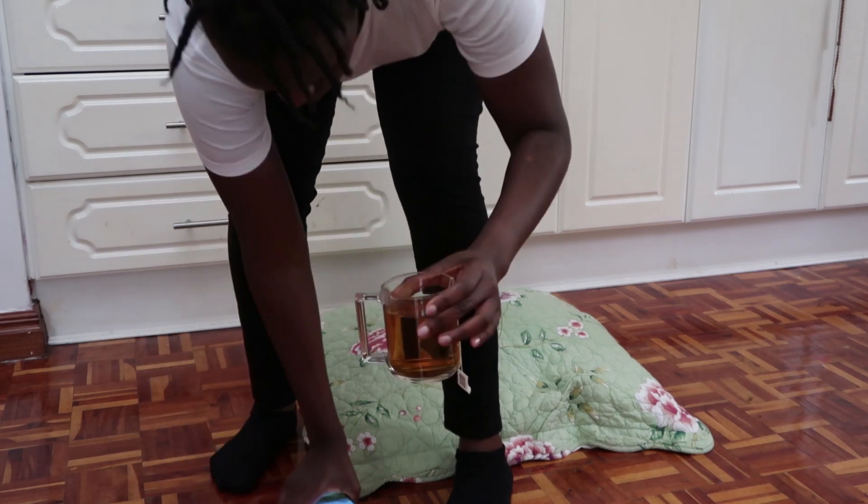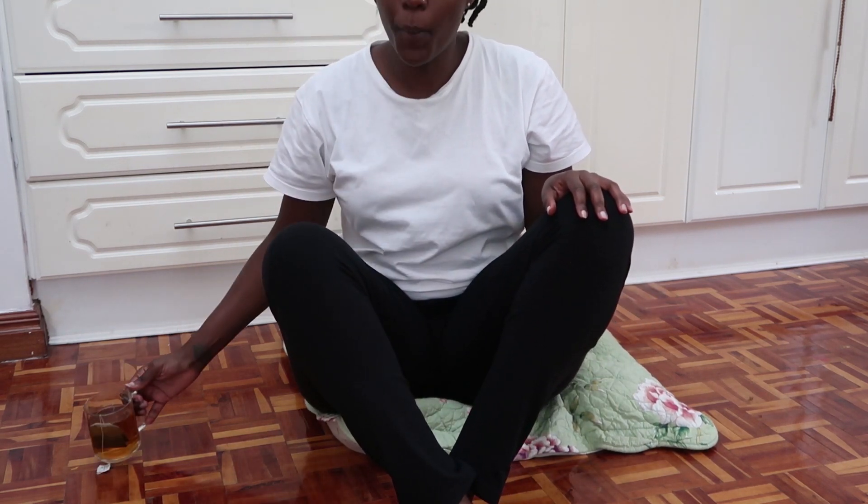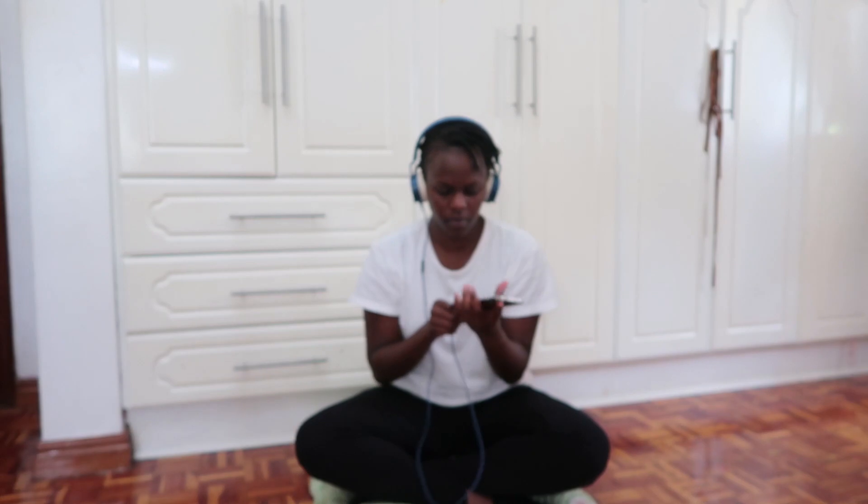Next I pick a little spot on the floor to meditate. You can meditate anywhere — even on your bed or on a chair sitting upright — just as long as your spine is straight and you can breathe in and out easily without blockages. Then I put on my headphones, connect to the app, get comfortable, and I meditate.